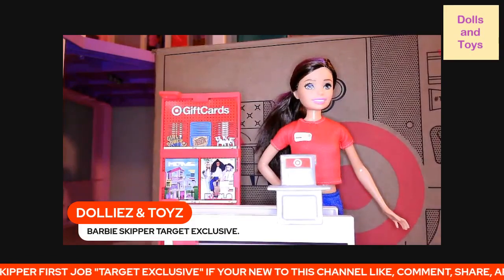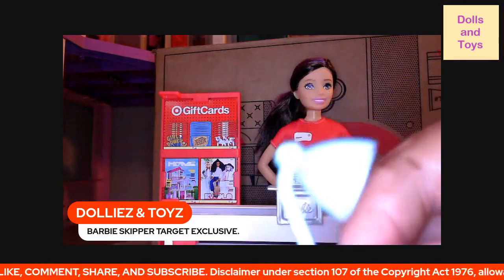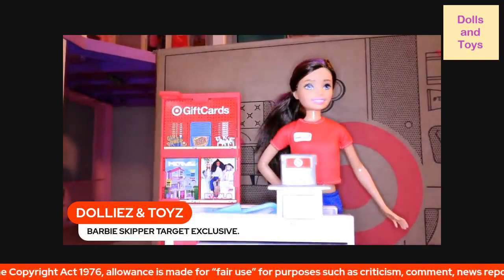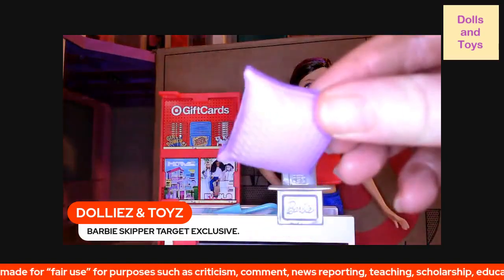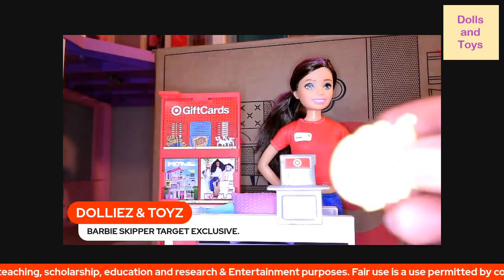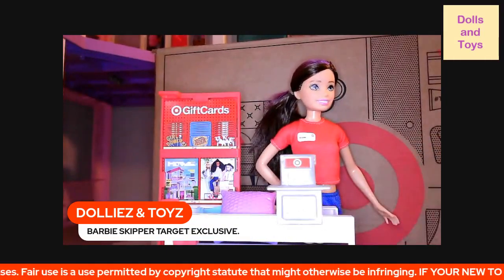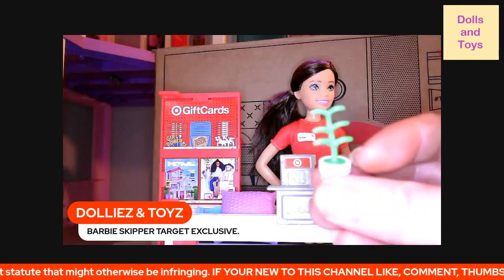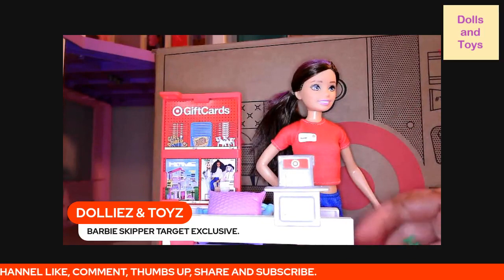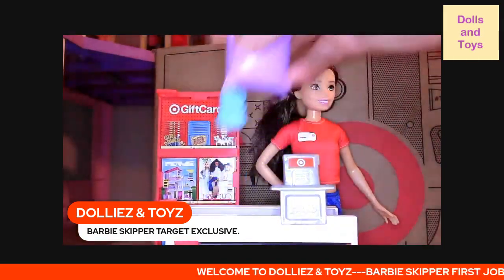She has a Barbie lamp — this little plug is to put on the Barbie table — so we're going to put that right there. Then she has a Barbie pillow. Then she also wants to check out some bananas. Let's go ahead and put that in the bag — the bananas, the pillow, and the lamp.